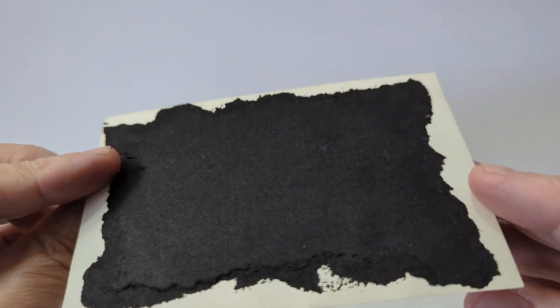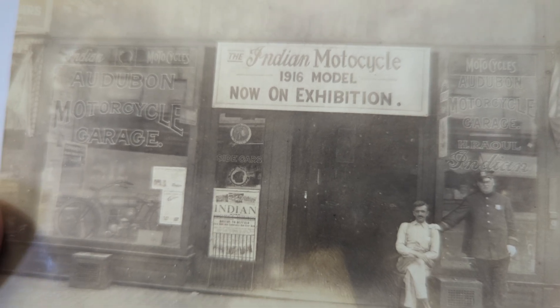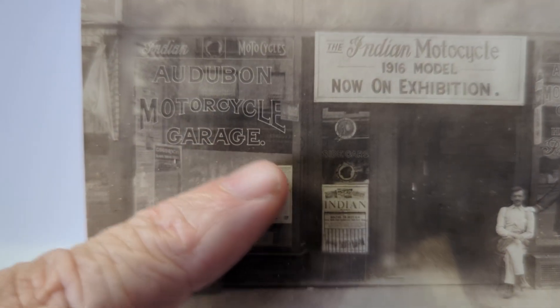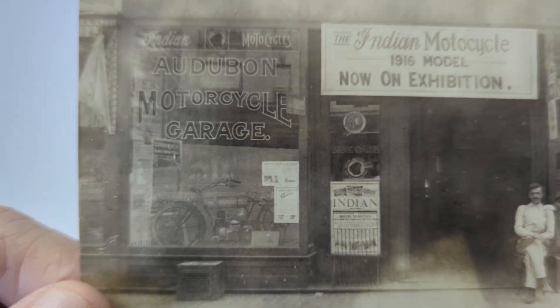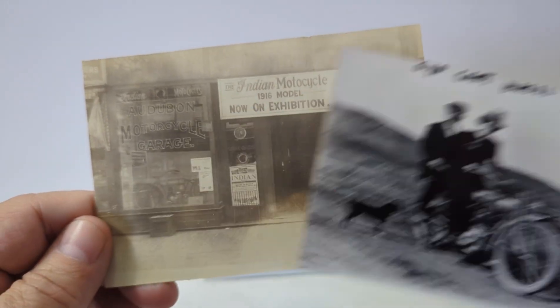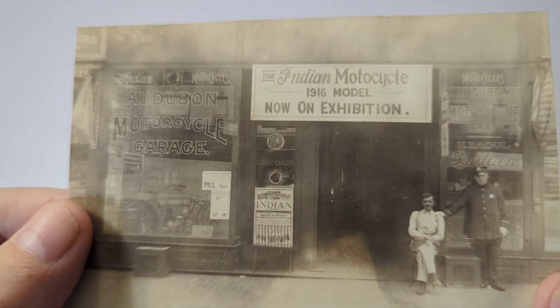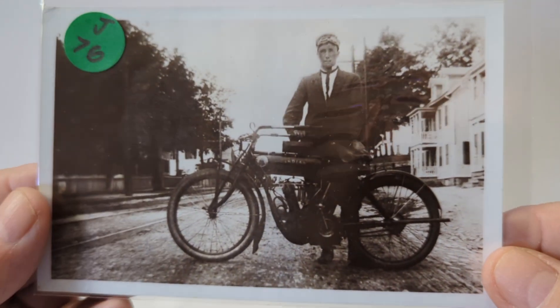This is not a postcard but a photograph that was glued into the album. What I liked about it: it says 'The Indian Motorcycle 1916 Model — Now on Exhibition.' You've got people sitting out front, the Indian sign on the window, and you can see it says 'Motorcycle Garage' — it looks like Audubon Motorcycle Garage. It is almost postcard size; you can see it's just about the size of a postcard. It has been glued in, but I thought that was a really unique image.